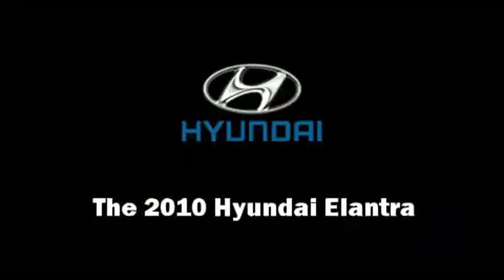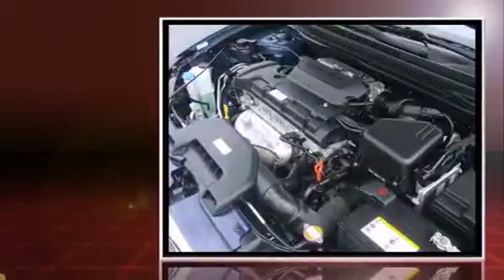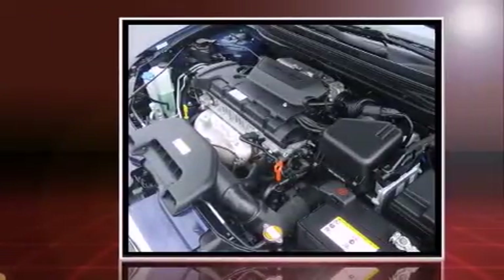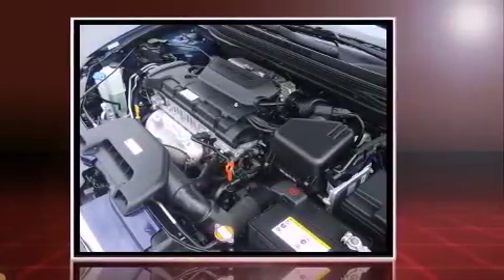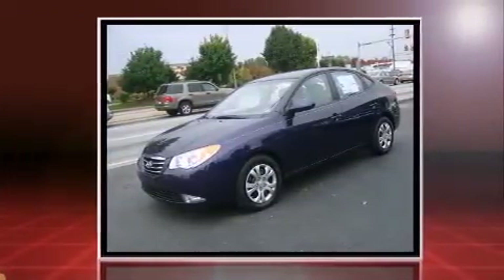The 2010 Hyundai Elantra. This four-door, five-passenger sedan has not yet reached the 20,000 mile mark. It features a front-wheel drive platform and automatic transmission and a two-liter four-cylinder engine.